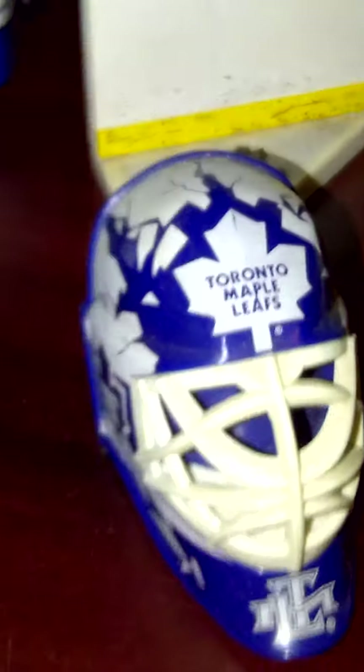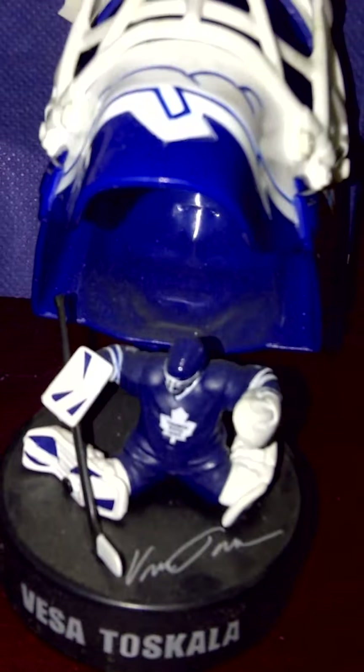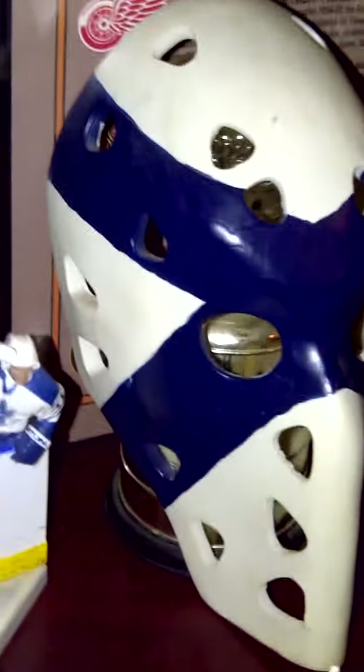We got a beer bottle holder, face of a Toskala mask, couple hats on a coaster, beer bottle opener mask with the home and away. Sun Dean figurine, Toskala mask again open, those are napkins, that's just a Leafs painted mask.